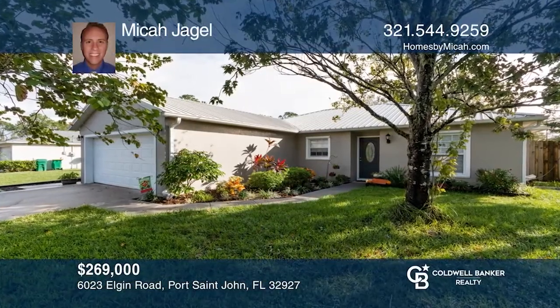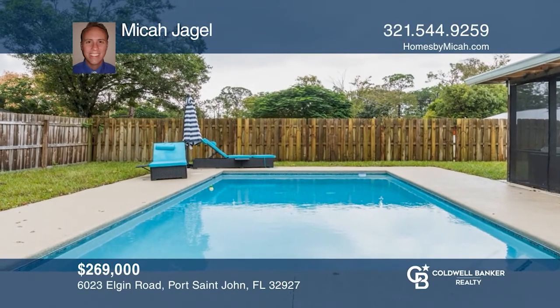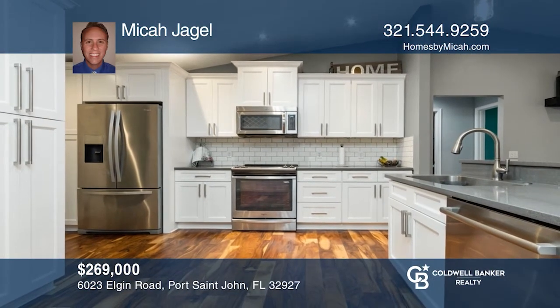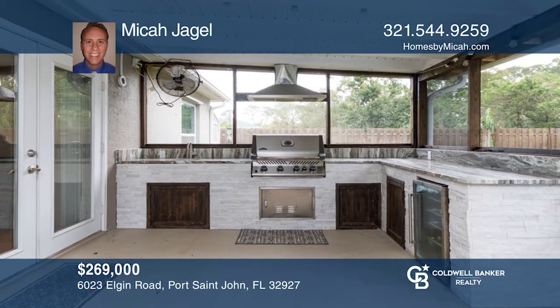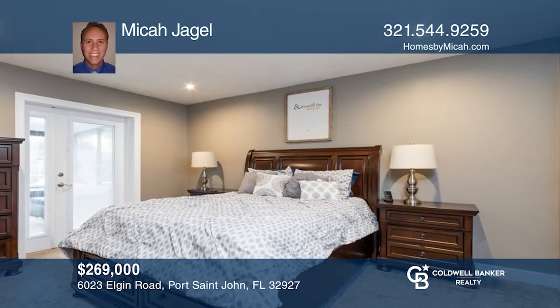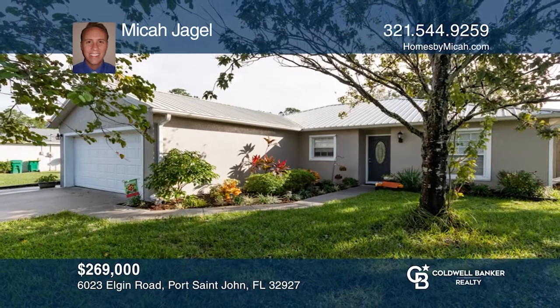This move-in-ready three bedroom, two bath home was completely remodeled in 2016. Updates include storm shutters, engineered wood flooring in the main living areas, carpet in the bedrooms, beautiful wide kitchen cabinets with quartz countertops, newer AC and metal roof. There's a summer kitchen on the back patio with granite countertops, grill, bar fridge, vented hood and sink. The beautiful in-ground pool is new and has a salt system. For more info, contact Micah Jagel.